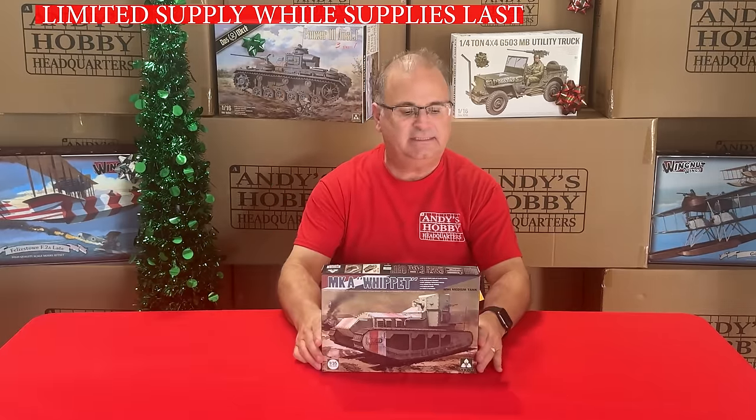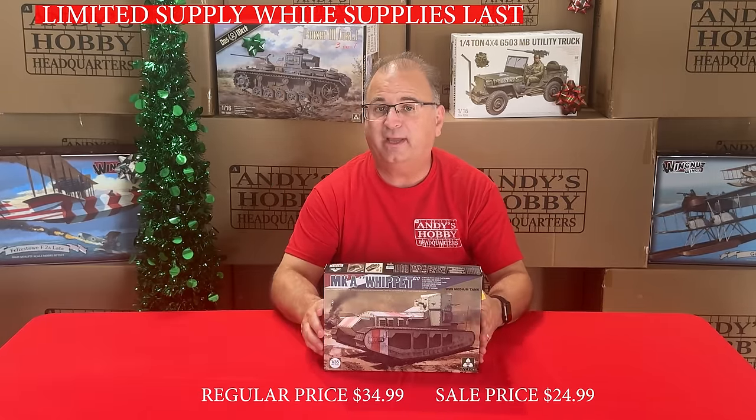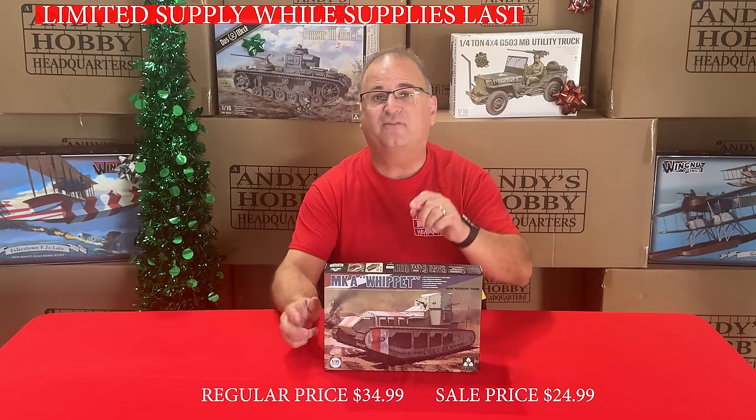Another TACOM kit: the 1/135-scale Whippet. Normal price is $34.99, on sale right now for $24.99.